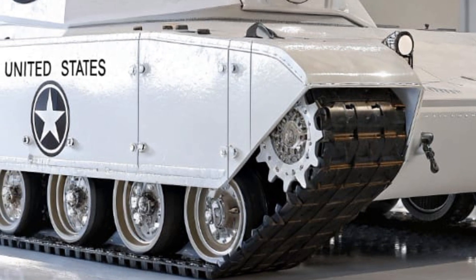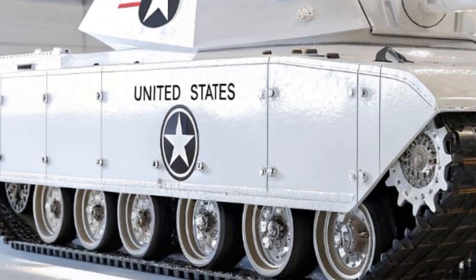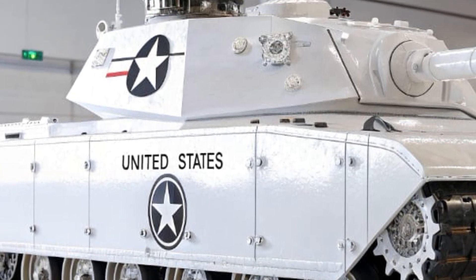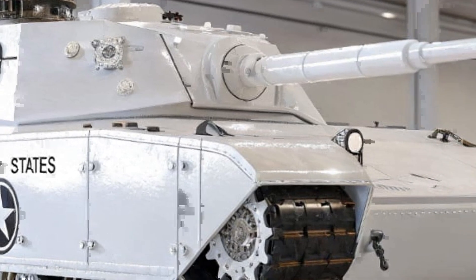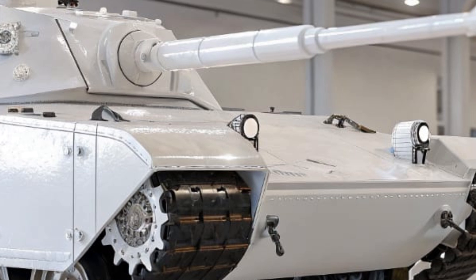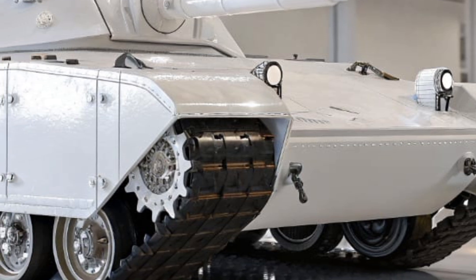Compatible with a wide range of ammunition — from APFSDS rounds to programmable airburst shells — the gun gives the T60 devastating firepower against both armored and soft targets. Integrated fire control systems paired with AI-assisted target acquisition ensure first-round hits even at extreme ranges or when the tank is on the move.